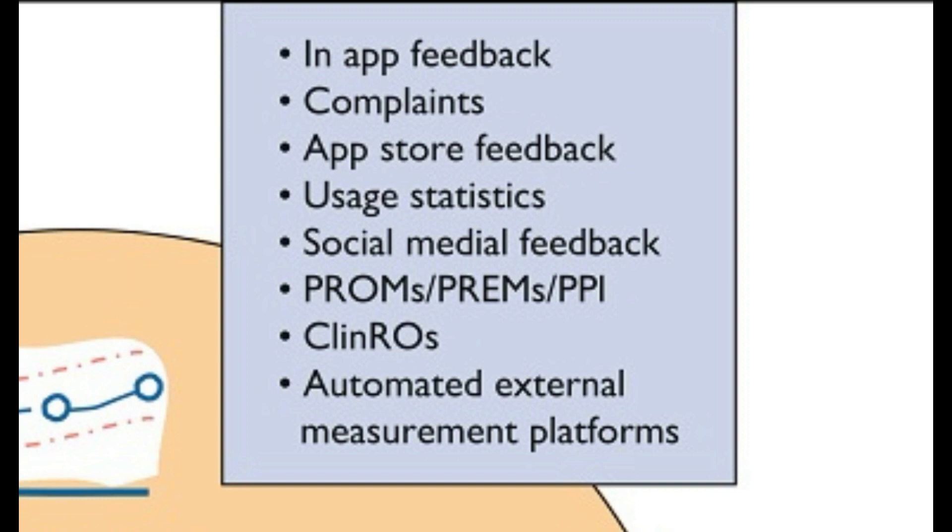Other aspects of continuous monitoring can come from patient-reported outcome measures, known as PROMs, patient-reported experience measures, known as PREMs, and clinician-reported outcomes — measures reported by clinicians about patients using the applications. Increasingly, automated external measurement platforms are being developed which can be used by app manufacturers to report on the performance of the application.